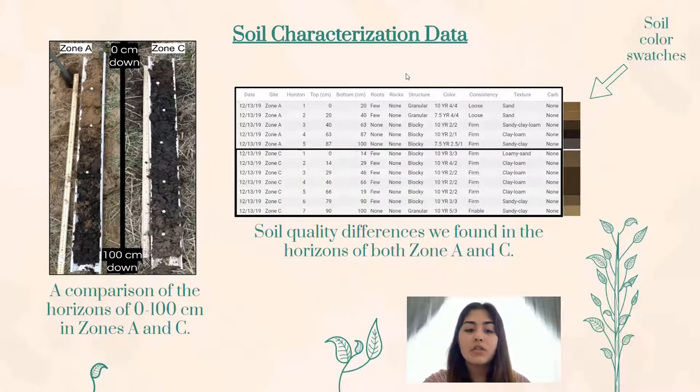As mentioned earlier, we characterized the soil in only two of our sites, which were Zone A and Zone C. We found that on top of being visually different, the structure, consistency, and texture of soils in both zones greatly differ. The soil color swatches and comparisons of the horizons show us that after the third horizon of Zone A, it begins to look like Zone C starting from its first horizon. The top three horizons of Zone A also indicate a different soil that was almost certainly caused by erosion.